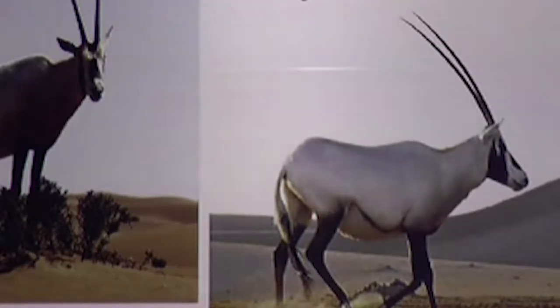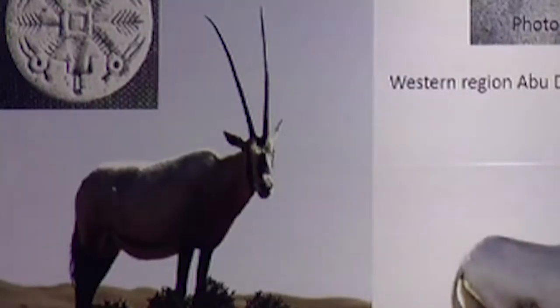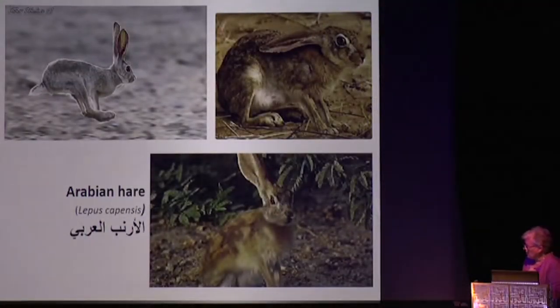The interesting thing about the Oryx, despite its very large body, is that it can go several weeks without water. This is key to the wild animals that live in the area — they can survive with minimal water. They have light bodies, thin legs, and big ears. The ears are actually a heat-dispersing mechanism. Similarly, the Arabian hare has a very small, very light body, very long thin legs, and huge ears to give off excess body heat.